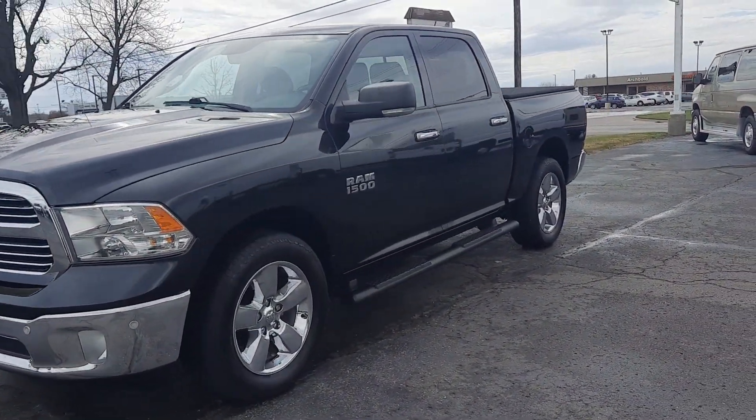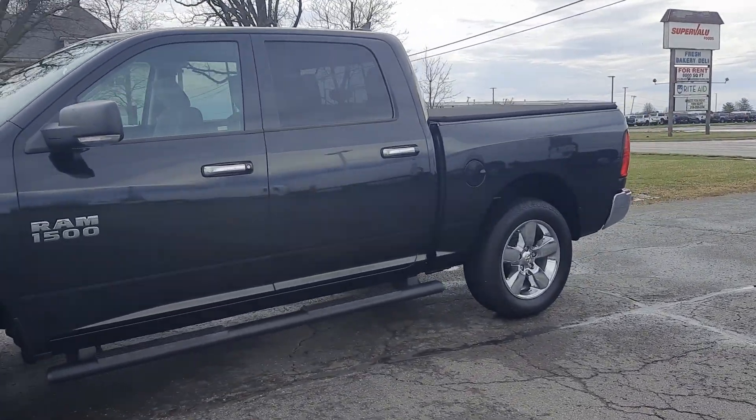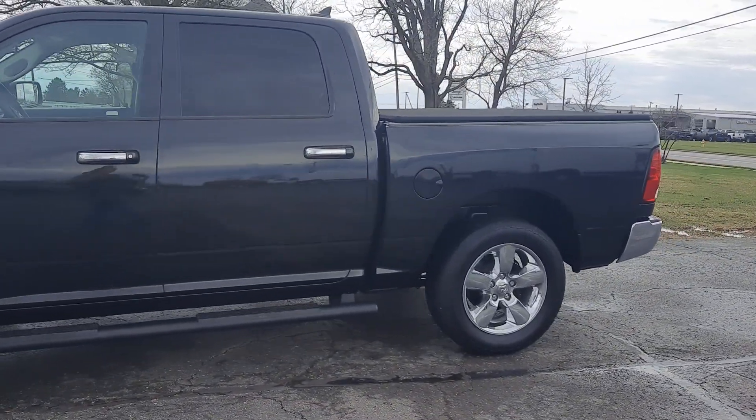Angel here with Terry Henrichs Chrysler, going to take you on a quick walk around of this 2017 Ram 1500 Bighorn.